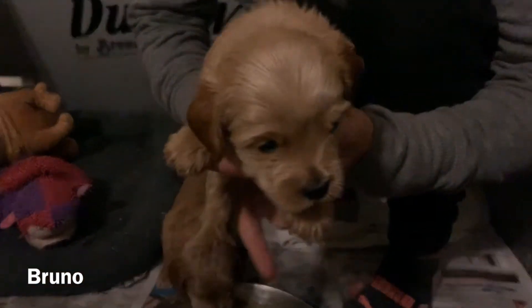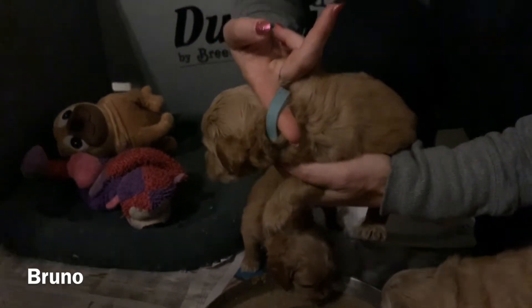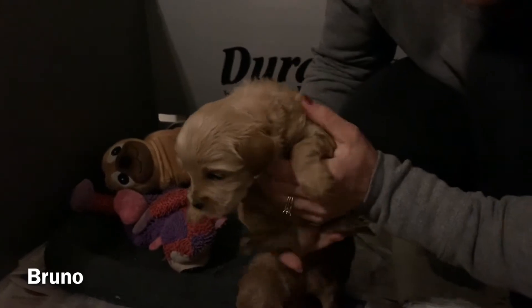This is Bruno. He's got the blue collar. There he is — he's getting so big.